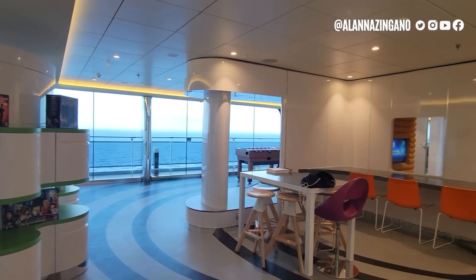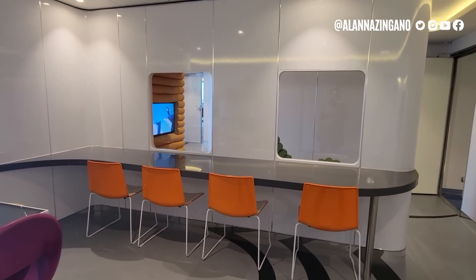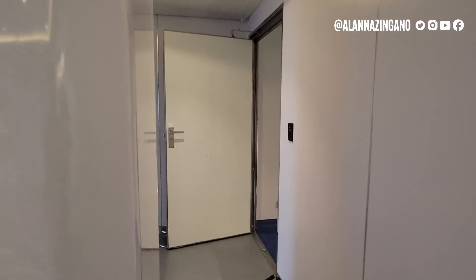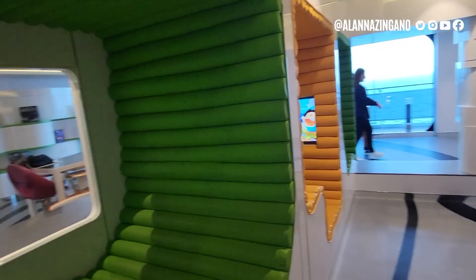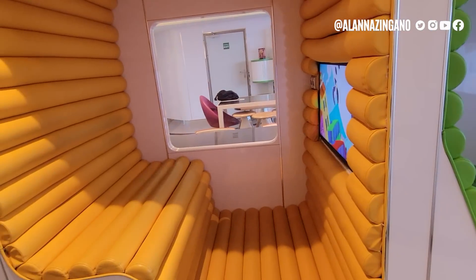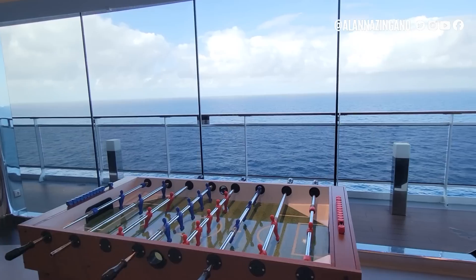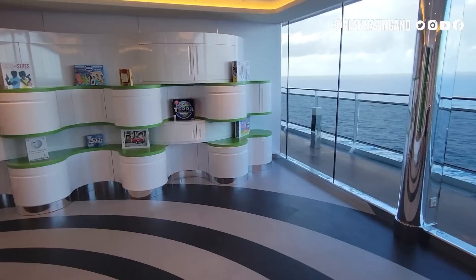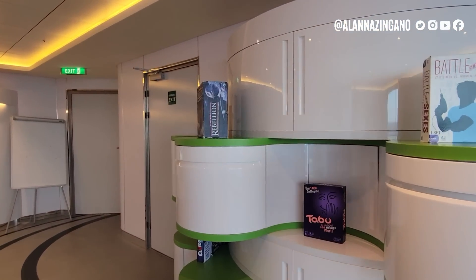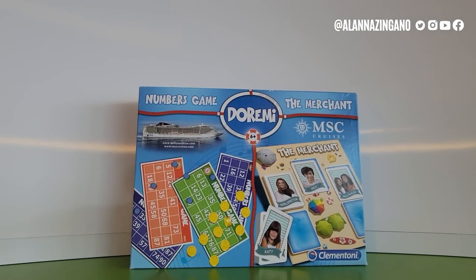Next is Young Club for ages 12 to 14. In here there are high-top tables to hang out around, a TV for games and movies, and really fun seating areas with cute little cubbies. There's a foosball table, and the view from this room is incredible with big windows. They also have board games like Taboo — and there's even an MSC Cruises-themed game!